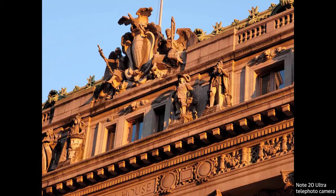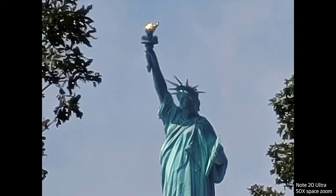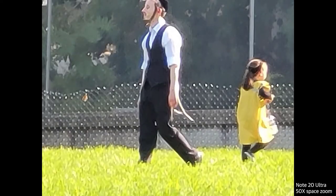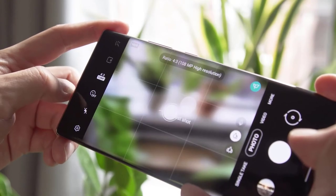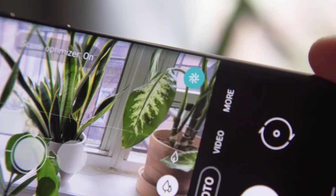Use the zoom to capture scenes you might ordinarily be too far away to get — like a cute dog with its head out the window, a hawk circling overhead, or a funny street sign. Taking photos with the Note 20 Ultra was a lot of fun. I was a little limited by present circumstances, but I still found shots I loved, like purple clouds rippling in an impossibly pink sky.